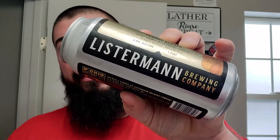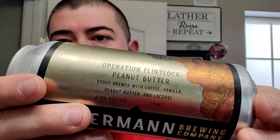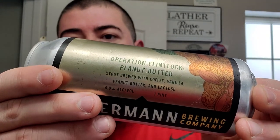All right, we're back. It's Sample Sunday. We're going to be drinking some Listerman Brewing Company, and this one is called Operation Flintlock.